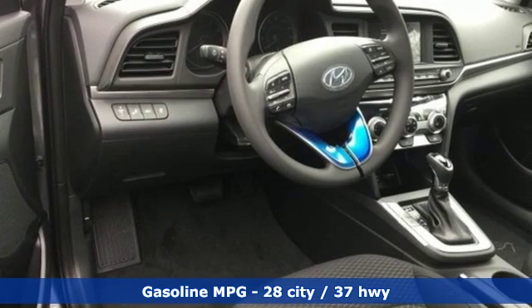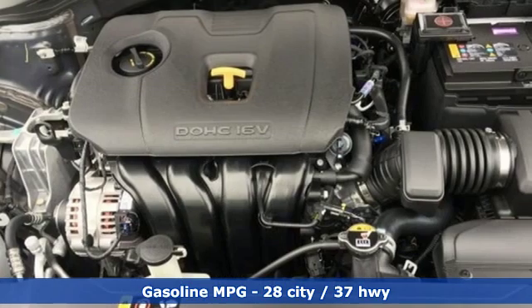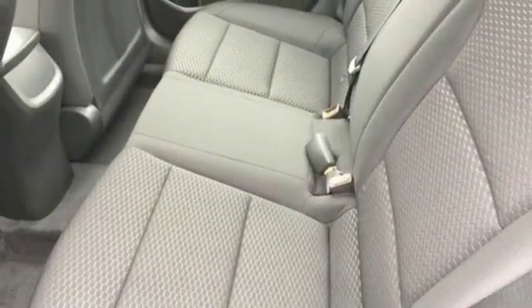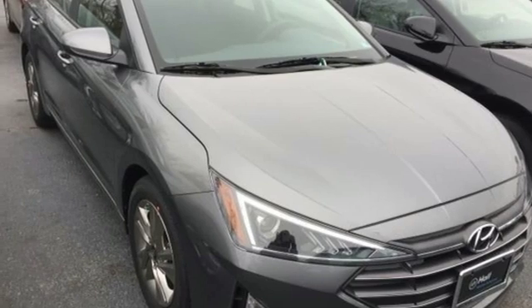Streaming audio, power heated mirrors, manual tilting steering column, smartphone wireless charging, manual telescoping steering column, inline four-cylinder engine, aluminum wheels, gas pressurized shocks, and automatic transmission.